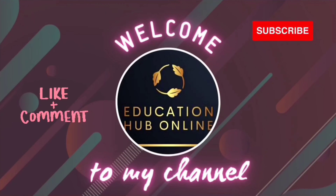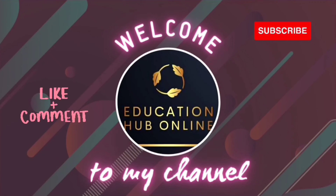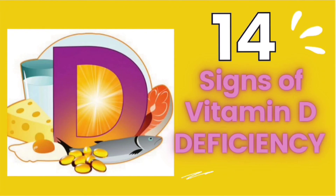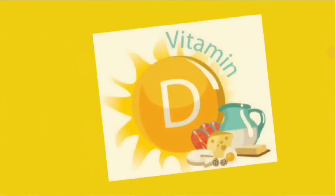Hey friends, welcome back to our channel. Hope you have watched the first part of this video where we covered the 7 signs and symptoms of vitamin D deficiency. So let's cover the next 7.